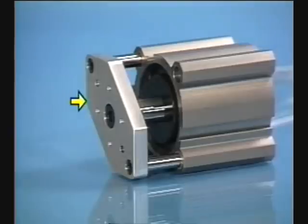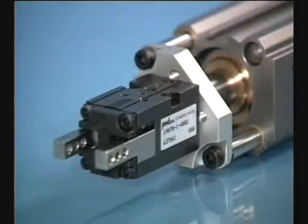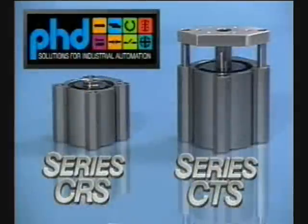Additionally, the Series CTS provides a standard tool plate which allows easy mounting of PHD's 190 and 191 grippers.